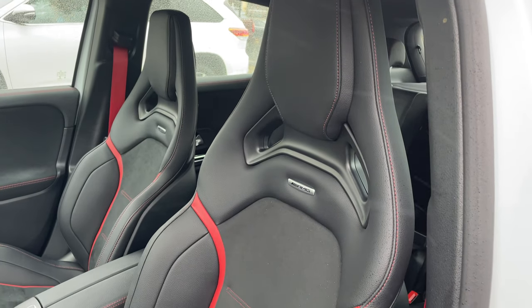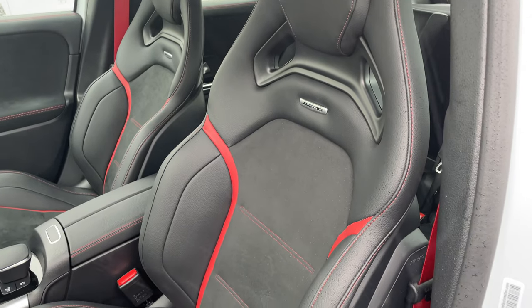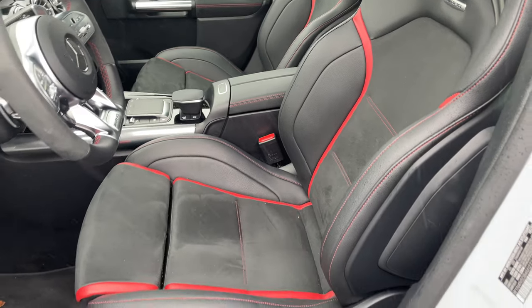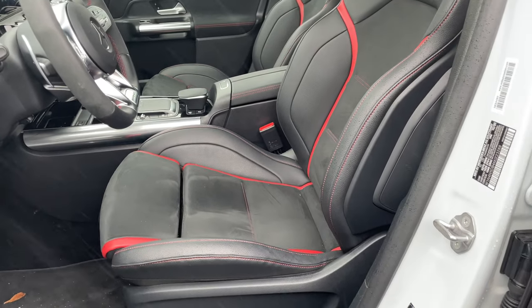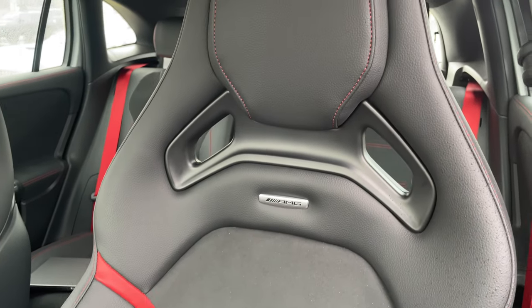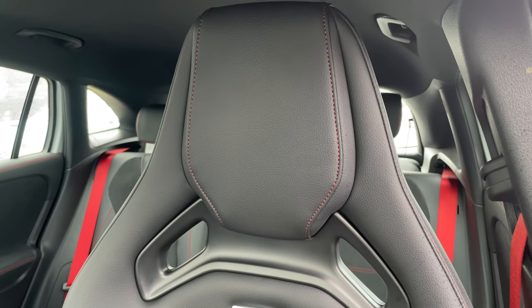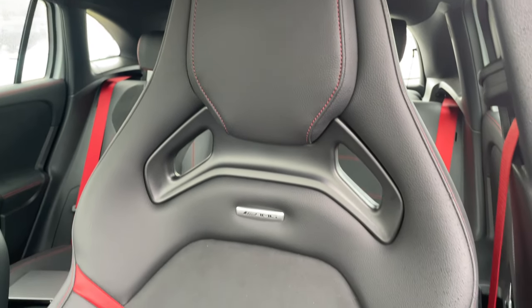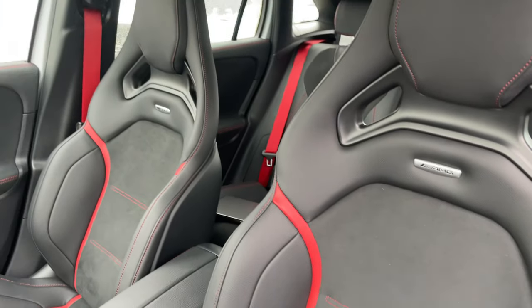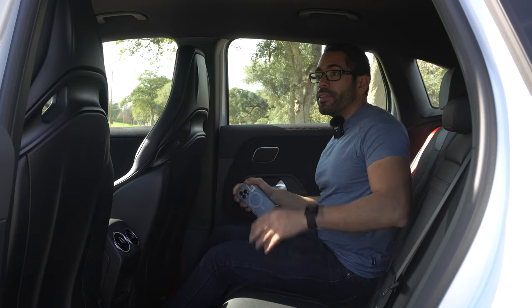Both passenger and driver seats are heated, though not ventilated. The seats are Recaro seats, which vary by personal preference — they hug you and provide a feeling of security and control. The materials are leather with alcantara-like accents and red trim lines, which looks really sporty. The perforated holes on the seats also add a sporty look from the exterior point of view.